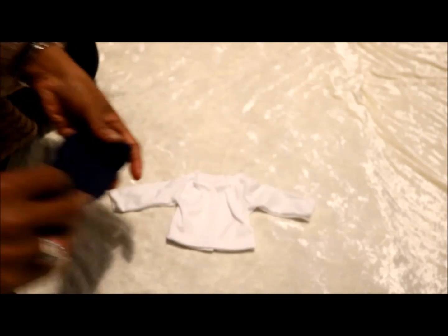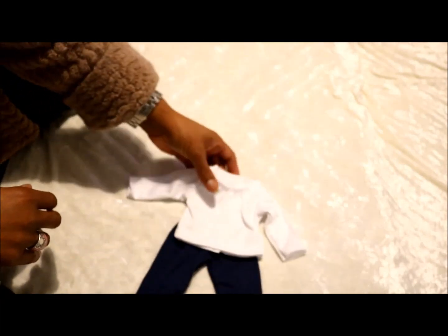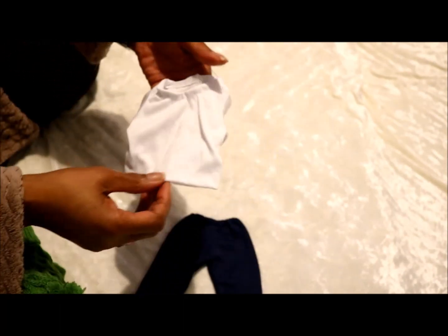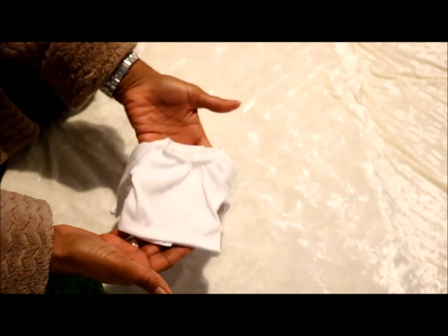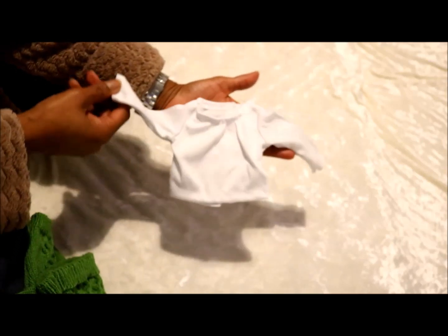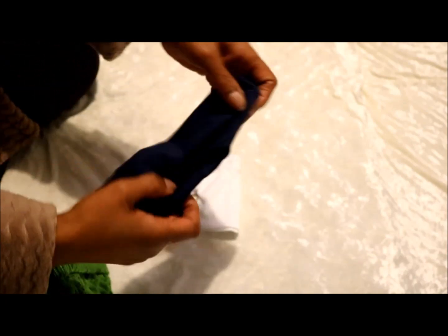I've got some new clothes for him because he needed some. I've got this t-shirt. It came with these leggings, and I'm not quite sure — it's sort of cut like a girl's, if you get my point. The neck is a bit deeper than a boy's would normally be. But this is just fine for Benji. That'll look nice. And I'll keep the leggings for Addy.